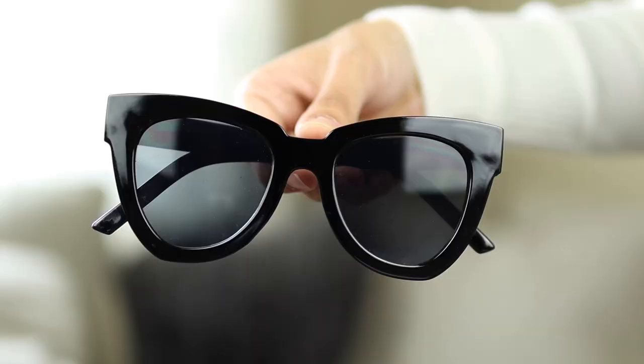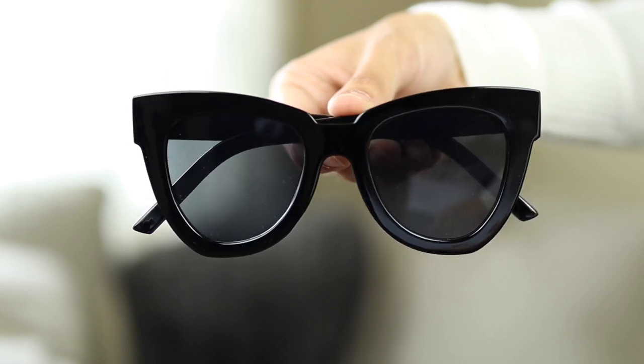The first essential I definitely recommend keeping in your handbag are sunglasses — such a must-have, especially with summertime coming up. These ones I got from Amazon. They have a really cute cat eye look, oversized and kind of chunky, which looks very chic and elevated. I'll link these down below — they're super inexpensive, about $13, and very high quality for the price.